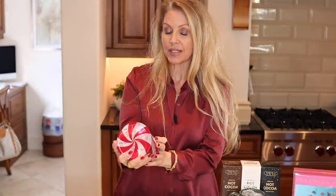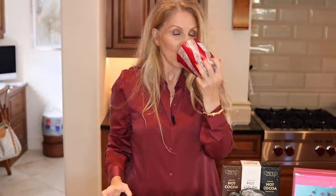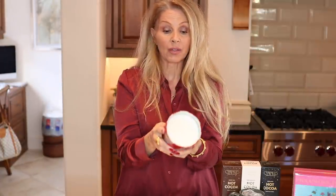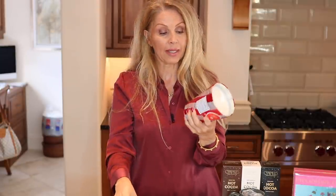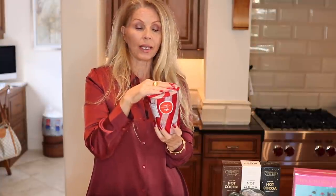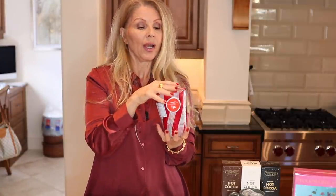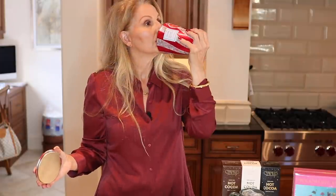Next I have a beautiful holiday candle — thirty-six dollars from Loup Spa. This is their Crushed Candy Cane scent, and oh my goodness, it smells wonderful. The mint peppermint is so fabulous. I'm going to use it as a centerpiece on my table. If you don't finish it through the holidays, it will last you for a couple of years — it almost smells like a chocolatey mint. It's really pretty.